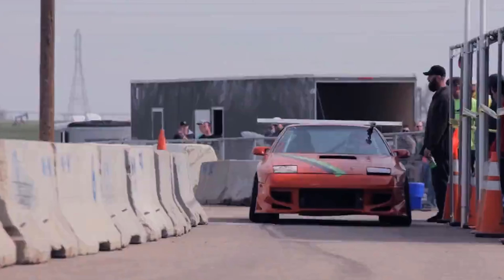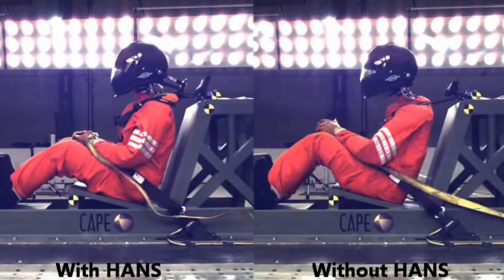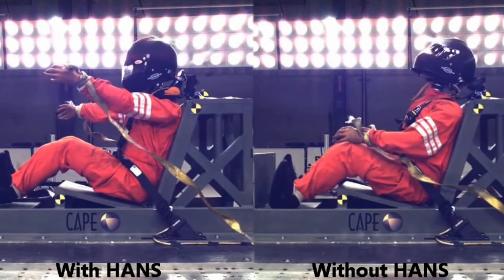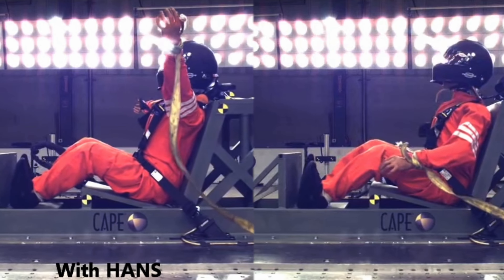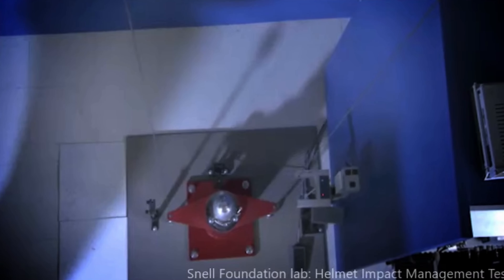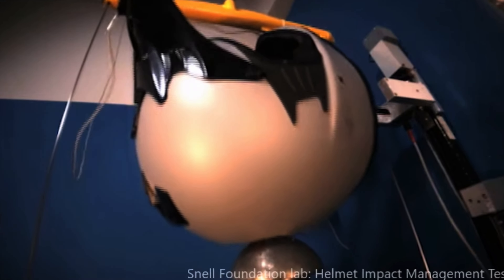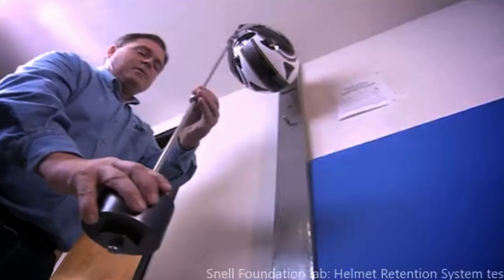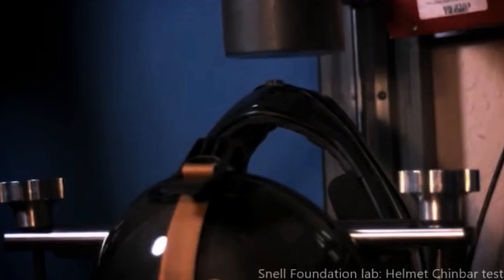Snell helmets were originally designed for automotive racing where the weight of the helmet isn't as much of an issue, especially if you have a HANS device, as opposed to a motorcycle wreck where we want our equipment to be as light as possible because our head is getting jostled all around. For the actual testing, Snell does a test for potential brain acceleration — if the brain could accelerate too quickly at impact, the helmet does not pass. They also do a roll-off test and test the chin strap to make sure it won't fail in a wreck.